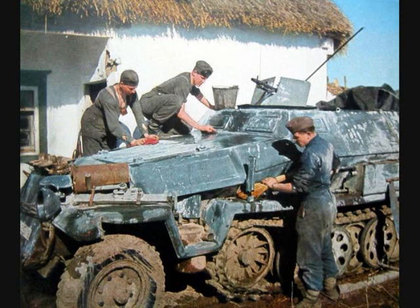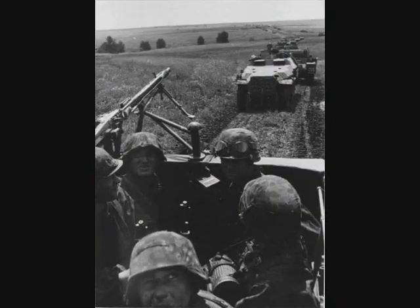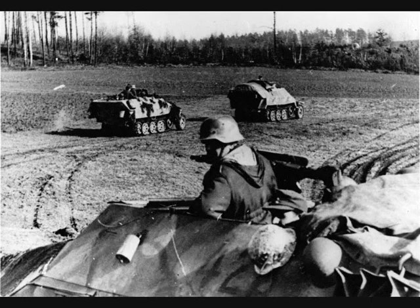A Panzergrenadier platoon was made up of three squads with a platoon HQ in a separate vehicle. When the squad was transported by a half-track, the vehicle was mounted from the rear. The deputy squad leader was responsible for closing the door, so he would sit towards the rear of the vehicle and the squad leader would sit at the front.